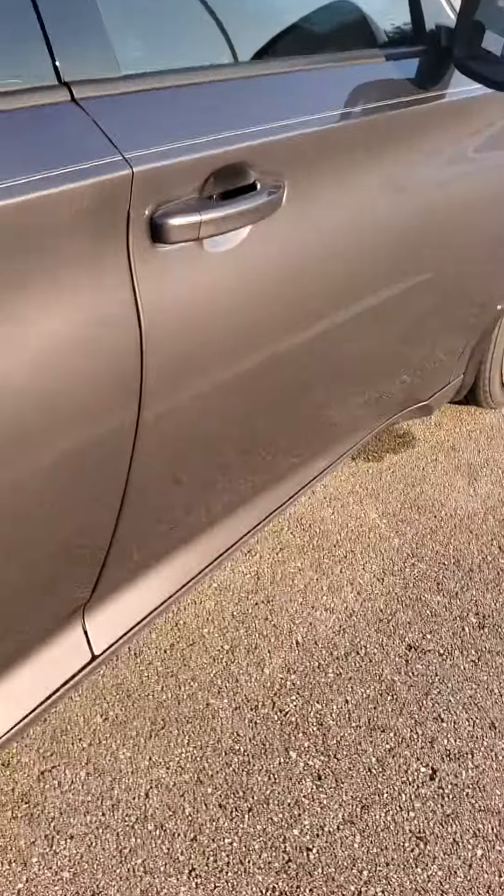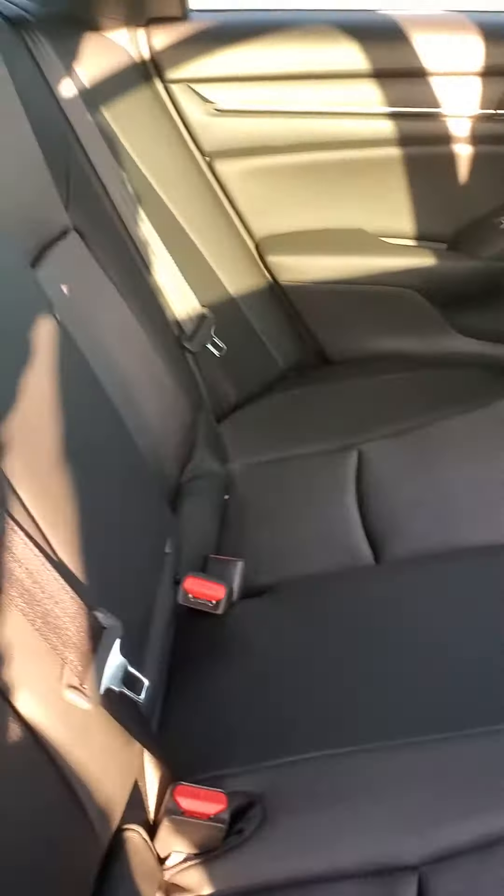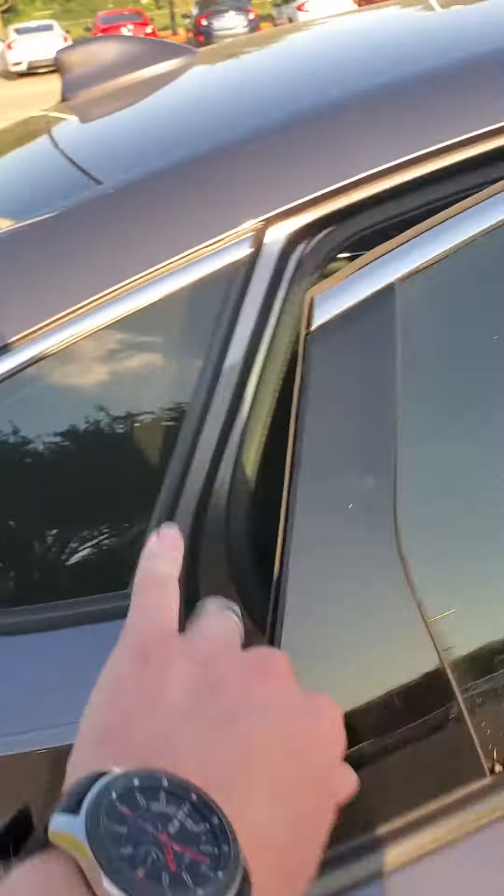Going around to the back, this particular vehicle has tons of space for any passengers you may have back here. These seats actually do lay down flat too if you need to fit any sort of extra cargo.